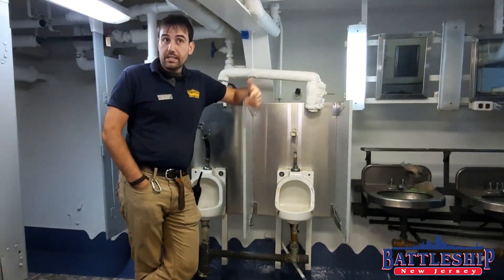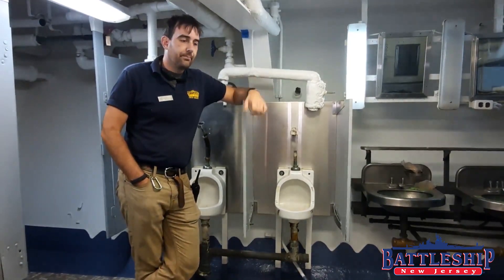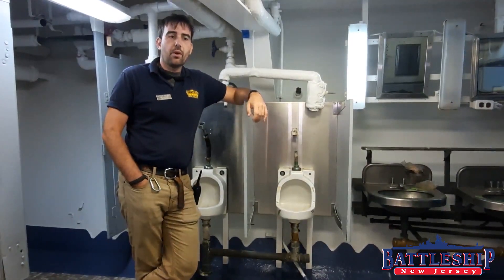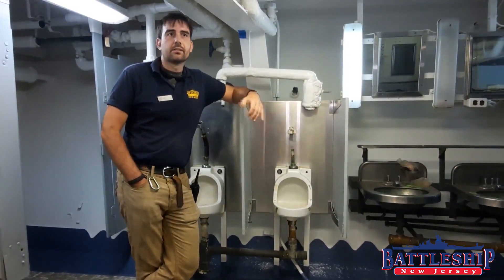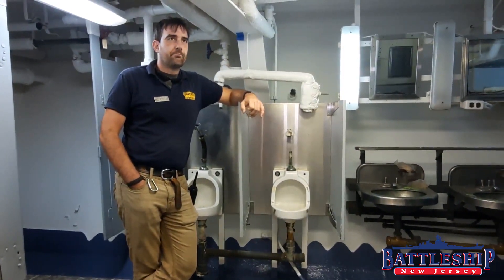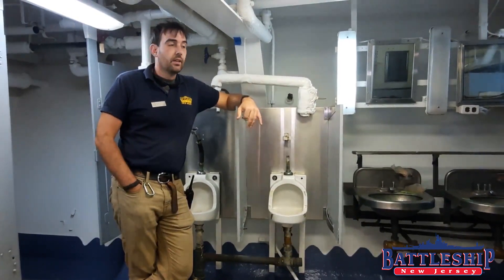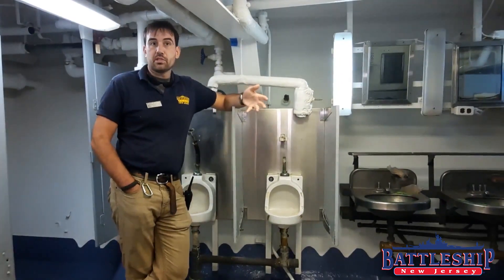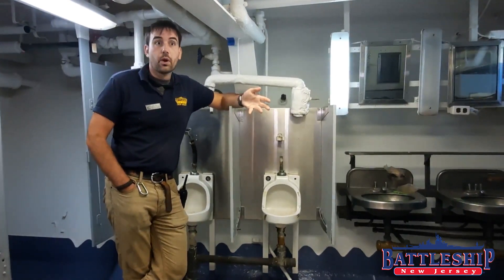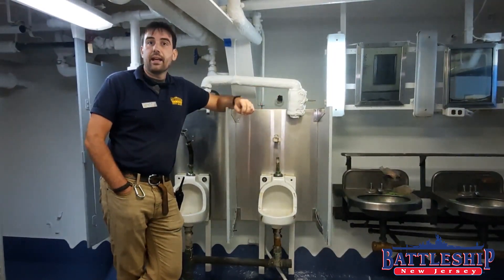So because that was at the head of the ship, the bathroom was called the head. The officers had their own water closets in the wardroom and the captain's cabin that were more like chamber pots that their stewards would empty every day. But on one of the first six frigates, the 400-man crew would be using the head at the bow of the ship.